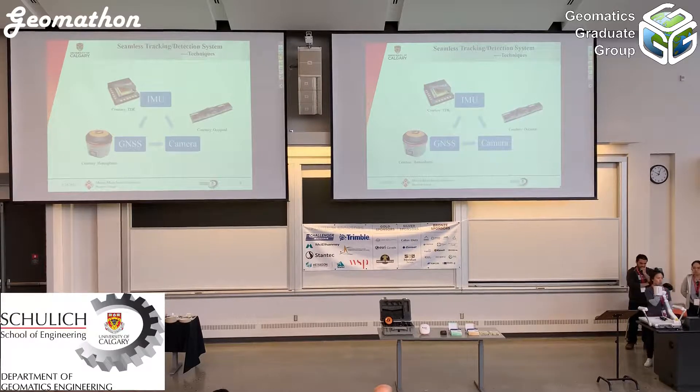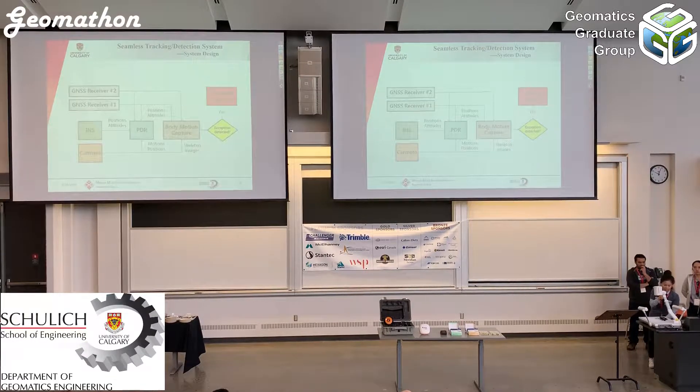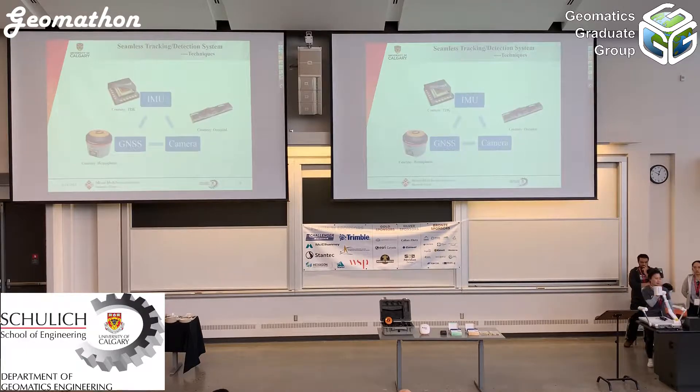Each sensor has its own limitations. For example, IMU error grows with time. For GNSS, we cannot use it indoors. For vision-based techniques, we sometimes suffer from computational burden. So we want to integrate different kinds of sensors. All three sensor types can help in getting accurate position and at the same time help detect user motion.